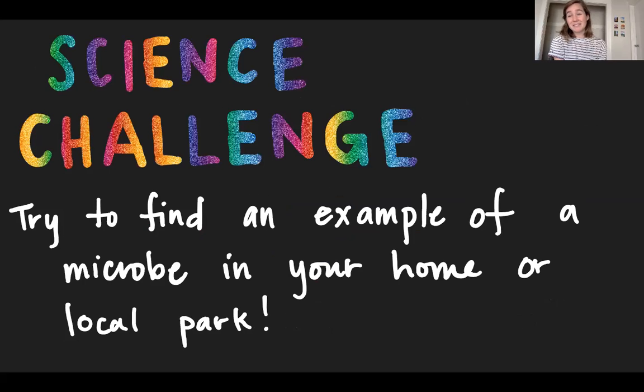That was a fairly specific example of microbiology. What I love about microbiology is the fact that it exists pretty much everywhere. So my science challenge for you all is to try to find an example of an everyday microbe — something that might be living in your food, something that might be outside, something that might be in your home, or something that might even be on you. Think about that, and we'll come back and discuss it in a week or so.